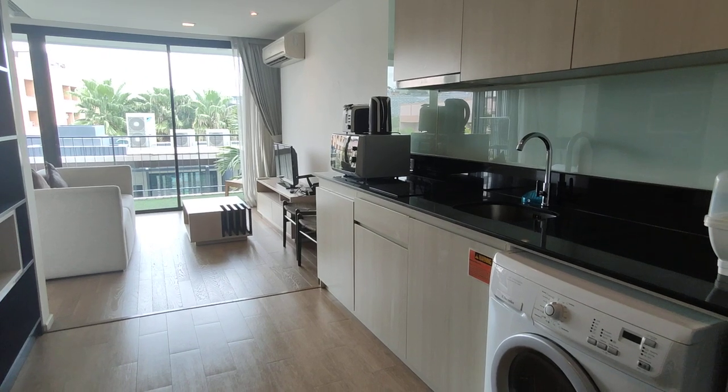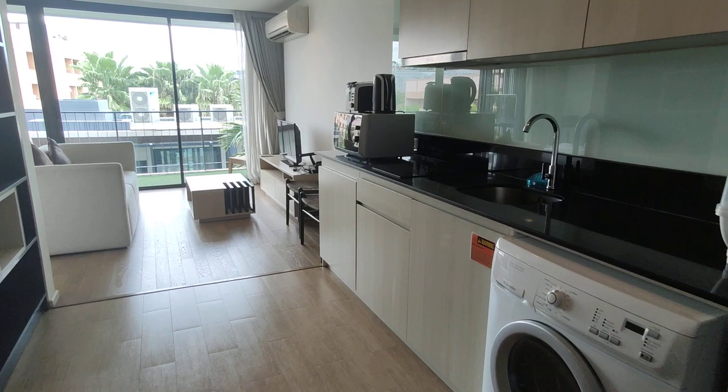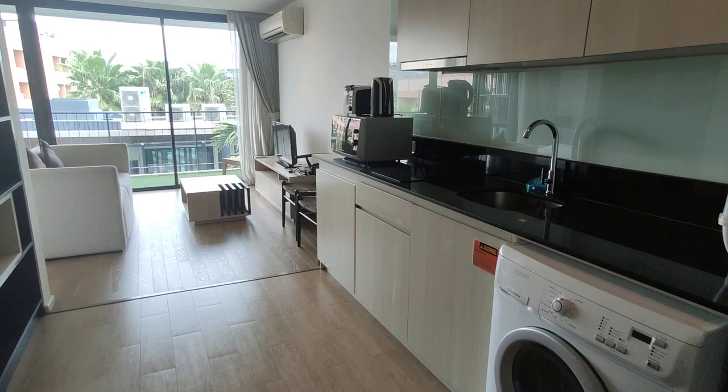Hey everyone, welcome back to another video walkthrough here with 66 Property. Today I'm at Live at Niman, a really cool low-rise condo building here right in the heart of the Niman area. It's in Soi 2, so it's really close to the road. And this is actually a dead-end road, so it's very quiet.